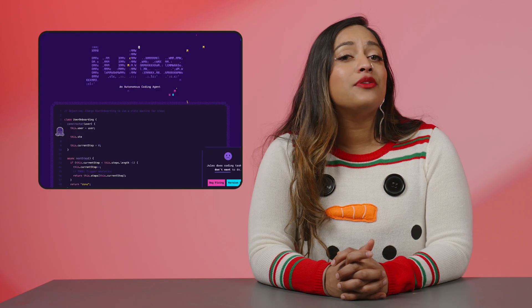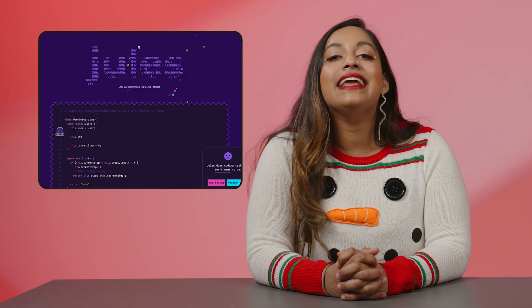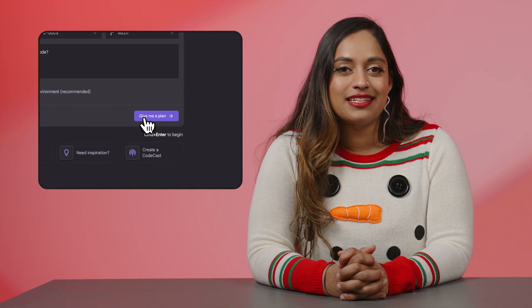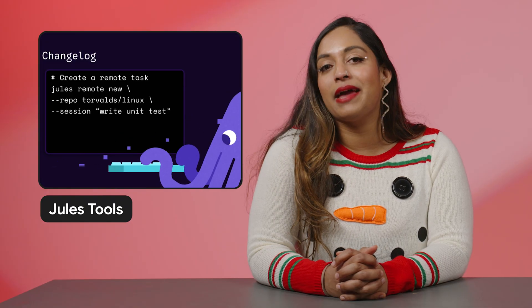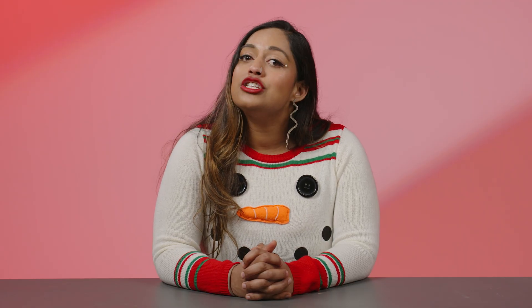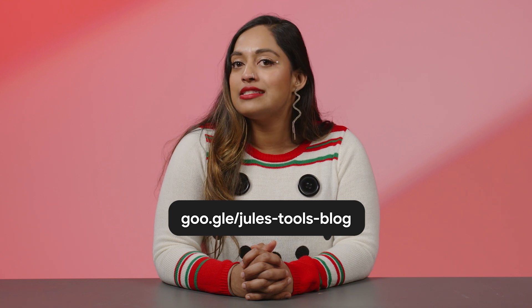Juuls, our asynchronous coding agent, was made available to everyone this past August, and it has been a game-changer ever since. It has the ability to do everything from building new features to fixing bugs. To make things even sweeter, we released Juuls Tools, a lightweight command line interface allowing you to carry out tasks and inspect what Juuls is doing, all without leaving your workflow. Juuls Tools is the next step towards a hybrid future of development. Start building with all these updates and more from the Juuls changelog, and share what you build with us on Discord.